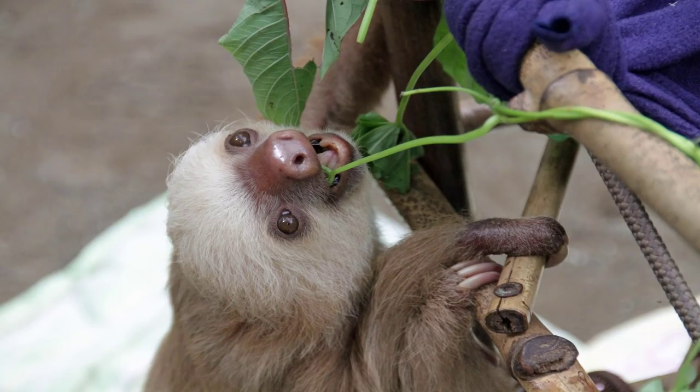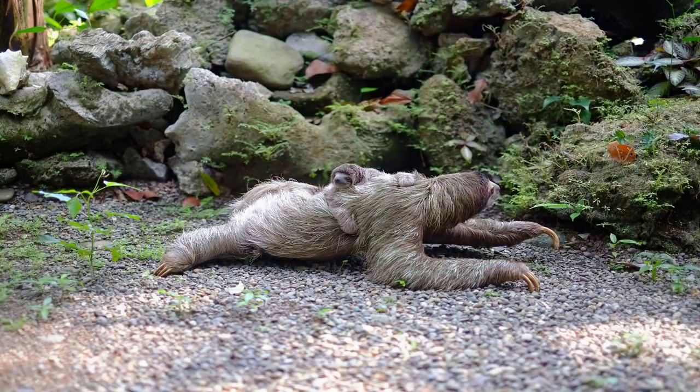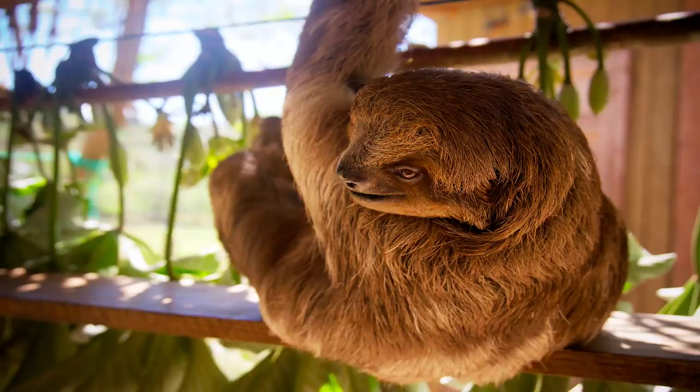Scientists think sloths get their slow-motion lifestyle so they would be less noticeable to predators like hawks and cats who rely heavily on their eyesight.